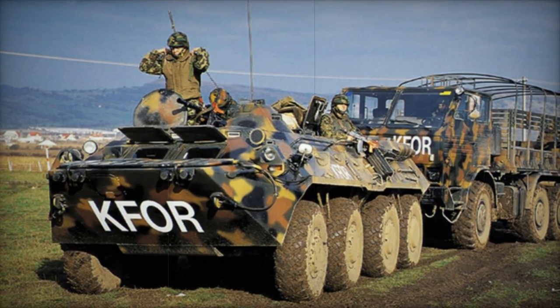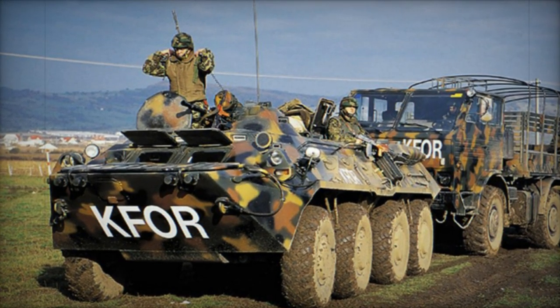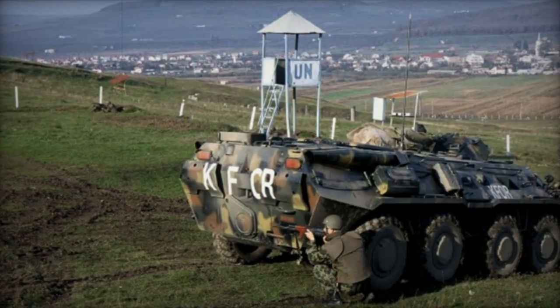Currently, the Romanian army operates a fleet of 70 Zimbru armored personnel carriers, with production having concluded and no further marketing efforts underway.